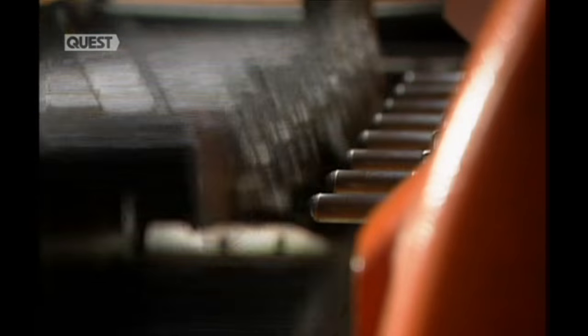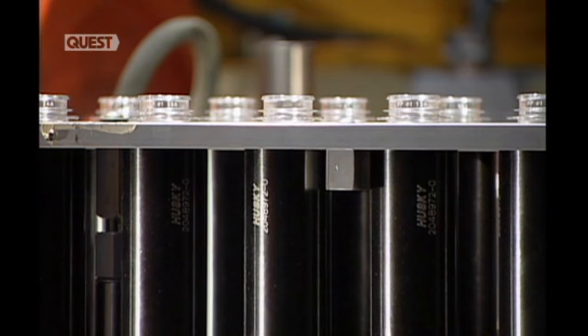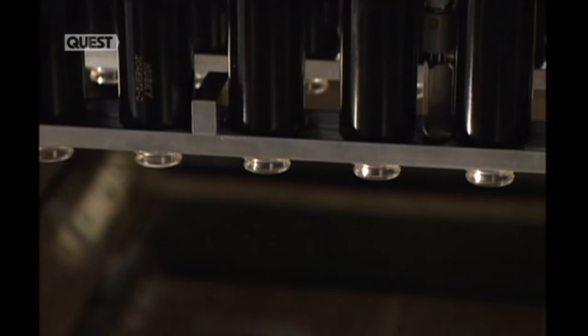The moulded preforms harden almost instantly, thanks to a built-in cooling system. These preforms are now on their way to becoming single-serving juice bottles. Another plastic injection moulding machine uses the same method to make preforms for a 2-litre bottle.